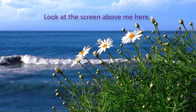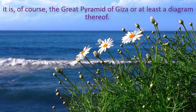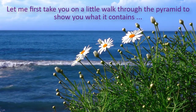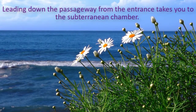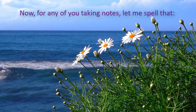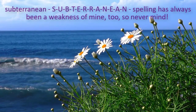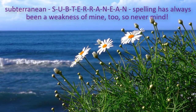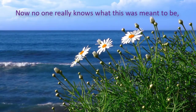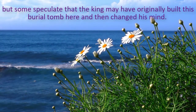Look at the screen above me here. What you see is one of the most awe-inspiring sights in the world – the Great Pyramid of Giza, or at least a diagram thereof. Let me first take you on a little walk through the pyramid to show you what it contains. Leading down the passageway from the entrance takes you to the subterranean chamber – S-U-B-T-E-R-R-A-N-E-A-N. No one really knows what this was meant to be, but some speculate the king may have originally built this burial tomb here and then changed his mind.